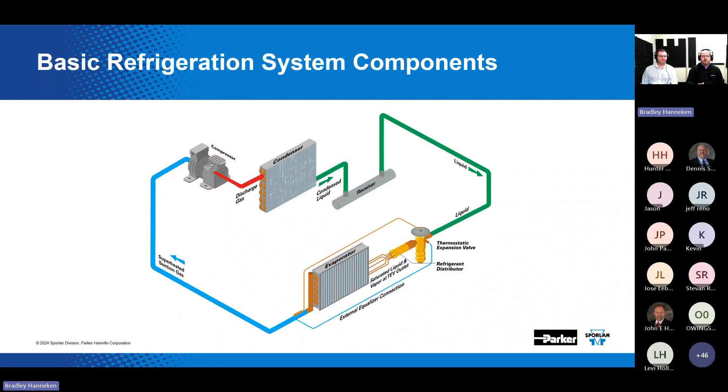Before we get into the BQ valve topic, let's first understand what the TEV is, where it's located in the system, and what its function is. Here we have the basic vapor compression refrigeration cycle with four primary components: the compressor, taking low-pressure superheated gas and compressing it into high-pressure, high-temperature gas; the condenser, which condenses the high-pressure gas into a high-pressure liquid; the metering device, depicted here as the thermostatic expansion valve, where high-temperature, high-pressure liquid flashes into a cool, low-pressure liquid-gas mixture; and the evaporator, where fans blow air across the coil to cool the conditioned space.